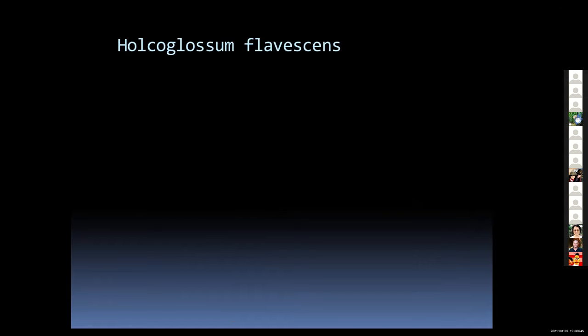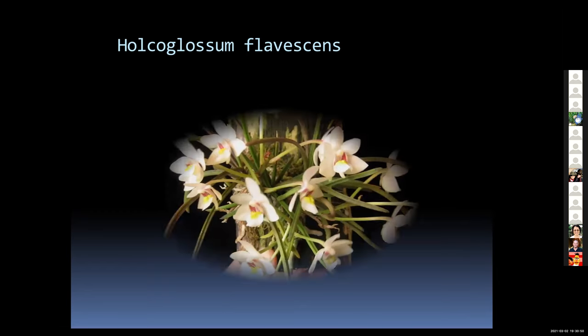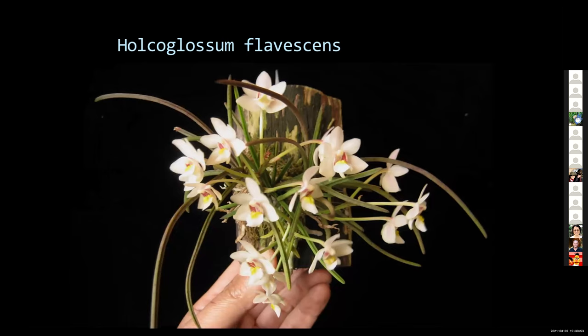Next we have the Holcoglossums. One of the favorites is Holcoglossum flavescens — it is a miniature species; you can see my hand there for reference. The flowers are about an inch across. Almost all of the Holcoglossums prefer to be mounted or put in a basket so that the roots are exposed to the air. Once they're covered with media they tend to rot, so you have to be very careful about watering if growing in a pot. Grown mounted, you usually will not have any problem.